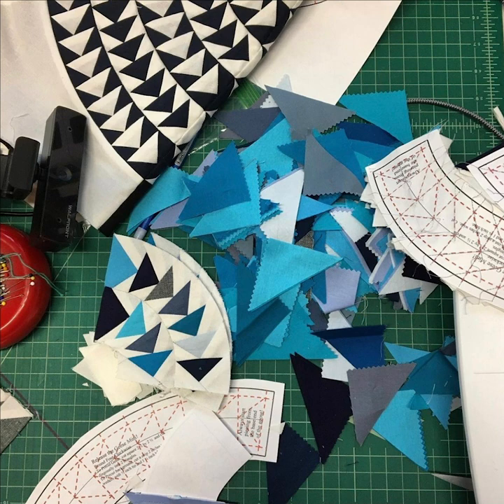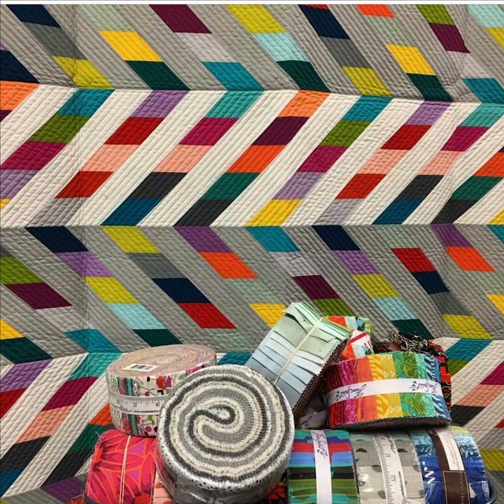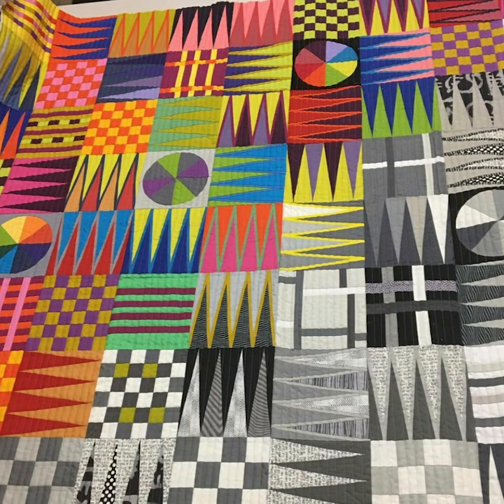Quilters are artists who sew pieces of fabric together to make patterns. The patterns are put together in blocks, and the blocks are sewn together to make the quilt top. The quilt has three layers: quilt top, batting, and backing. These are sewn together to make one big blanket, or a quilt.